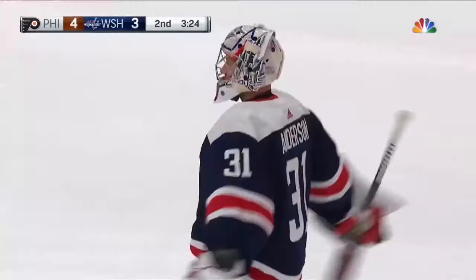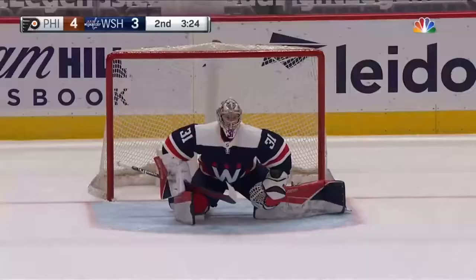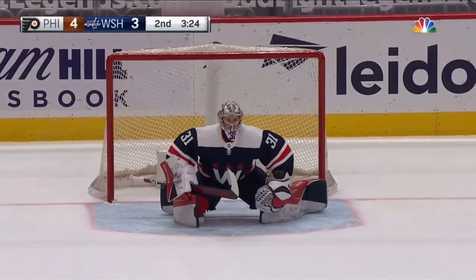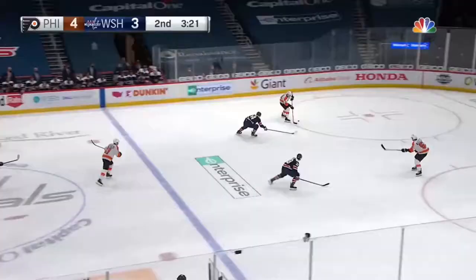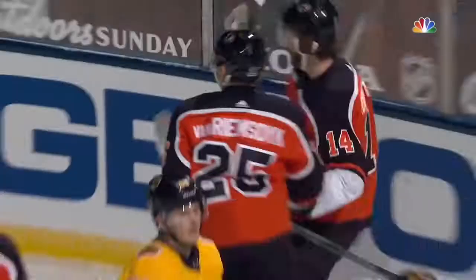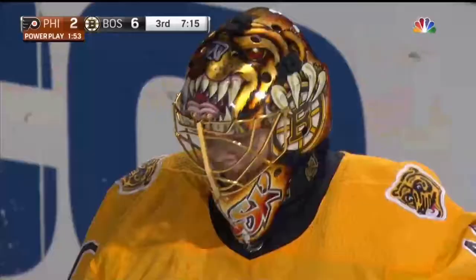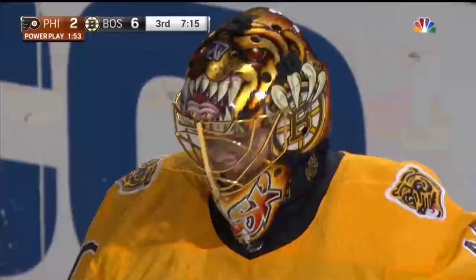We're going to have a goaltender change here, as Peter Laviolette has seen enough of Vitek Vanacek, and we're going to see the veteran Craig Anderson enter the game. Craig Anderson, who's yet to play this season, was given a PTO — a professional tryout — at the beginning of training camp after Henrik Lundqvist signed as a free agent. Van Riemsdyk, the tip in front — he scores! Van Riemsdyk, as Hayes put it towards the net, just seven seconds into the power play, gets Philly on the board and makes it a 6-3 game.